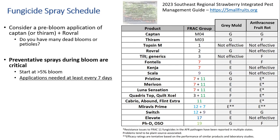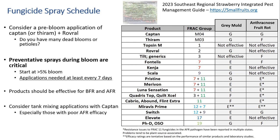Preventative sprays during bloom are critical. We recommend beginning your spray schedule right at around 5% of your plants starting to bloom, and then spraying at least every seven days. Products should be effective for both Botrytis fruit rot and anthracnose fruit rot. We recommend considering tank-mixing applications with Captan, especially for anything with poor anthracnose fruit rot efficacy. If you're in a high disease situation — if you lost a lot of fruit last year to anthracnose or Botrytis — adding Captan with something else that's rated excellent or good is going to save you a ton of money this year.